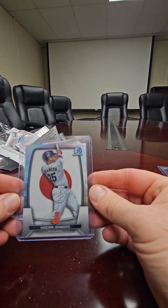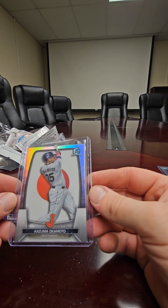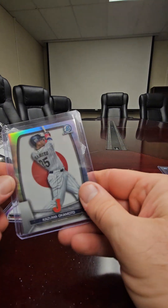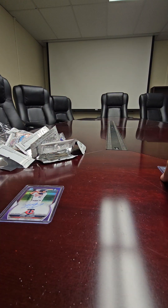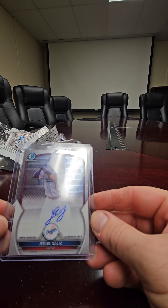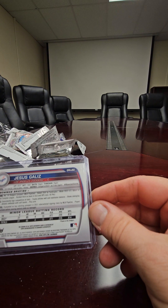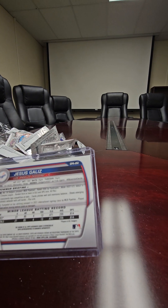We have a Matt Olsen aqua wave — this one's numbered 65 out of 199. We got a Baseball World Classic refractor from Japan — Kazuma Okamoto, that one's 328 out of 499. And then we had a base auto, first bowman Dodger — Jesus Golitz, I think. I don't know how to pronounce him — he's a catcher, born January 19, 2003. He signed as a free agent.